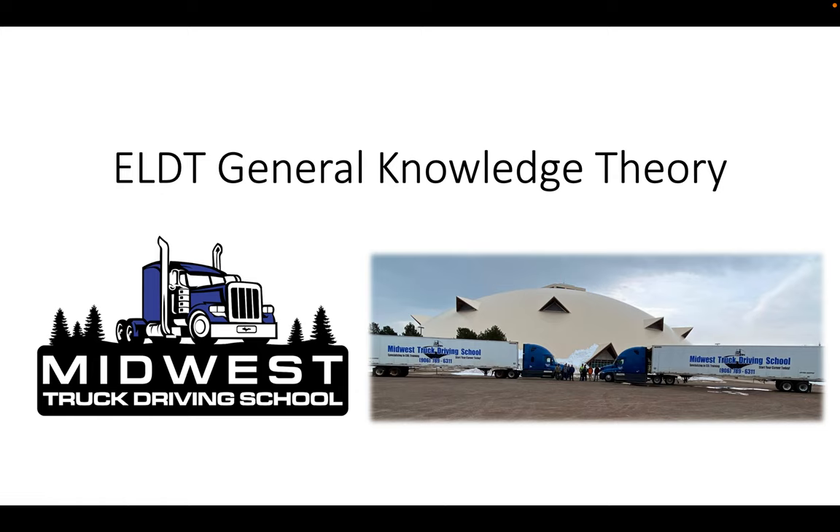Hello everyone, and welcome to the ELDT General Knowledge Theory. My name is Josh Barron, and I will be your certified instructor here today. This ELDT theory portion is what everyone needs to take nowadays in order to become ELDT certified and receive your Class A, Class B, or Class C CDL, or even to get your school bus or passenger endorsement. You have to go through what they call the entry-level driver training. So this is the ELDT theory.